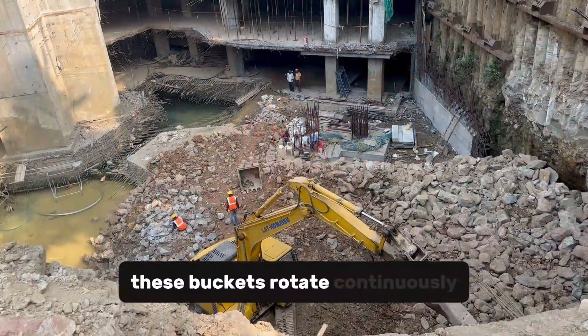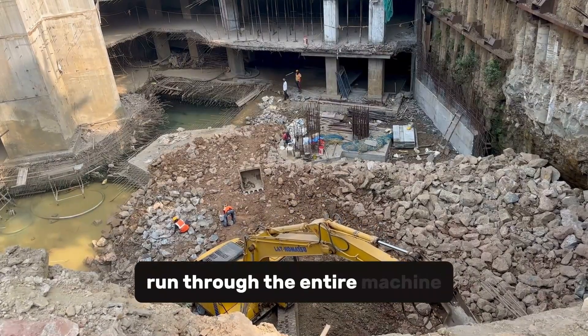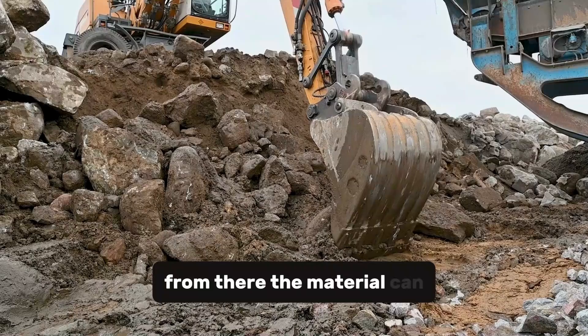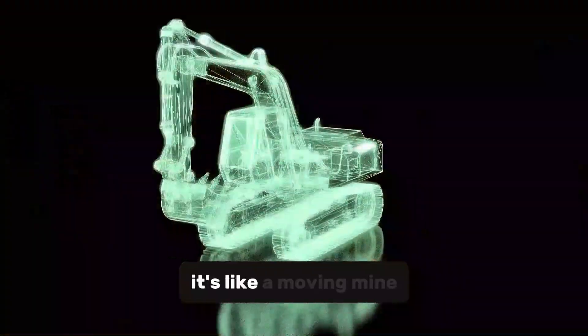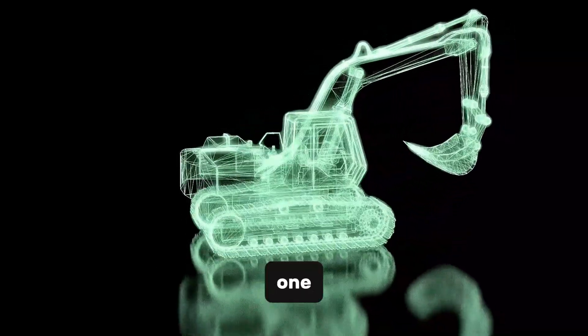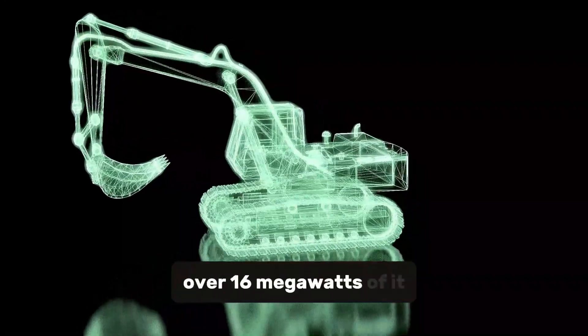These buckets rotate continuously, scooping material which is dumped onto a series of conveyor belts that run through the entire machine. From there, the material can travel several kilometers to be processed or stockpiled. It's like a moving mine and conveyor system all in one. And yes, it runs entirely on electricity — over 16 megawatts of it.